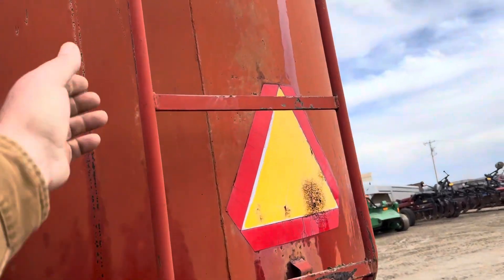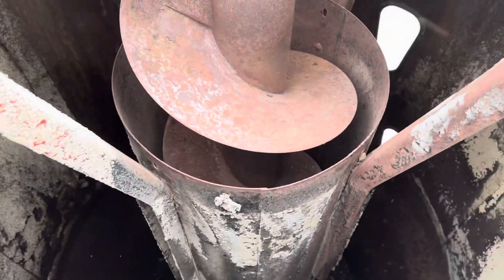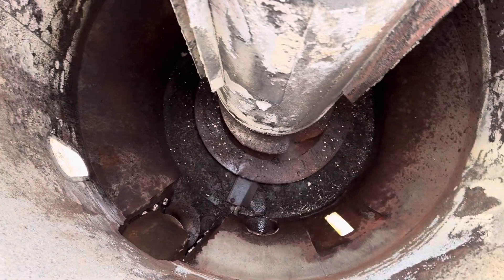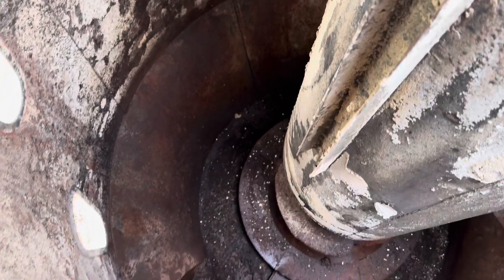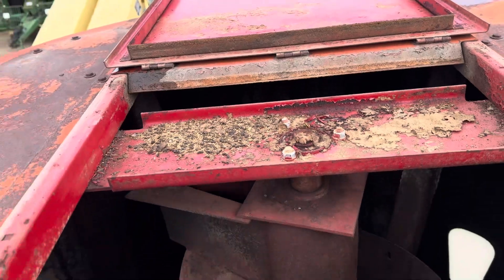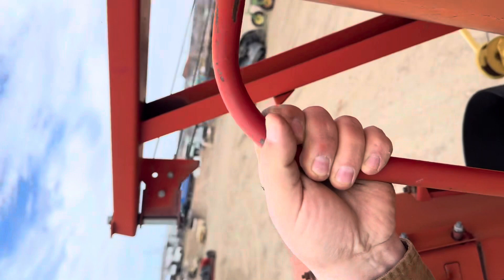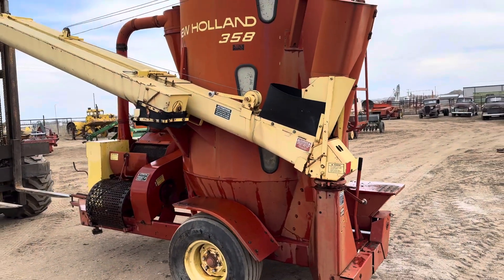We'll climb up there. I've got the top hatch open. Like I say, this unit looks like it's in reasonably decent condition.